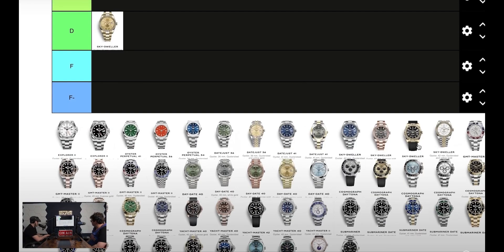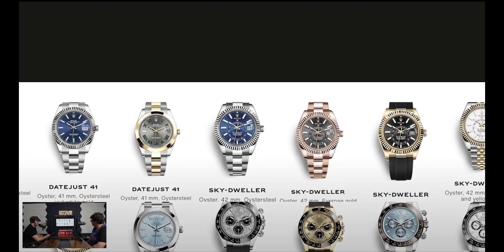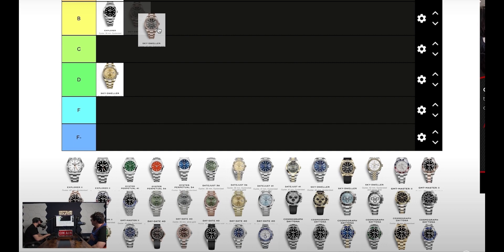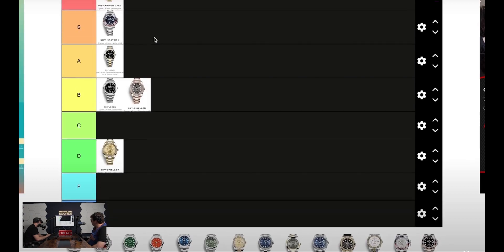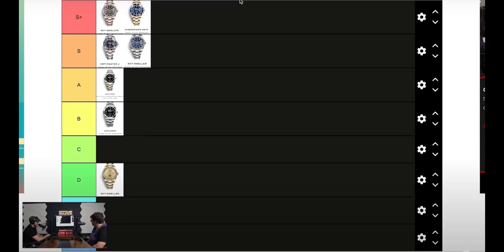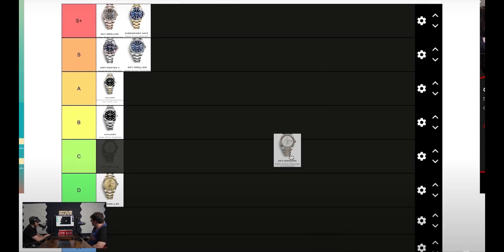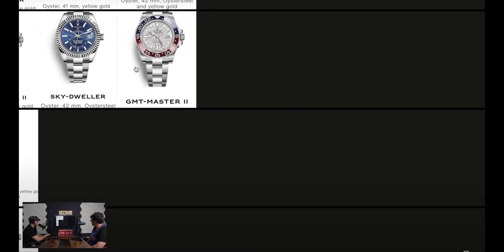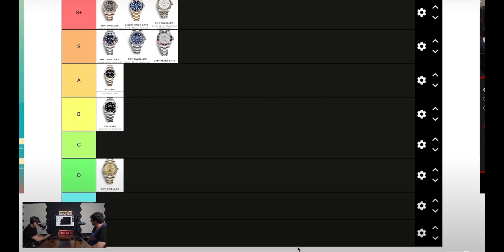I really like these bands, especially with the Sky Dweller. All the Sky Dwellers I think go high. The rose gold — you've gotta shoot that up. This list is actually pretty lengthy. I think the Sky Dwellers all go high; you can't hate on it because they have such a classy look, especially the two-tone.